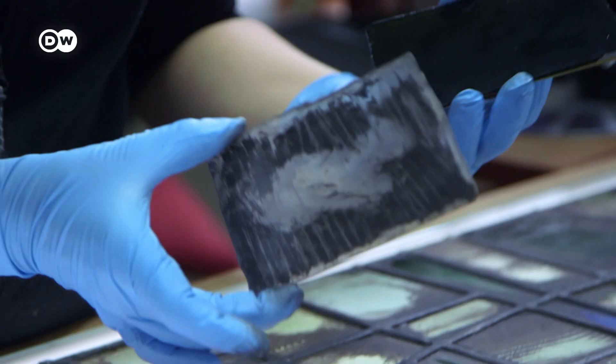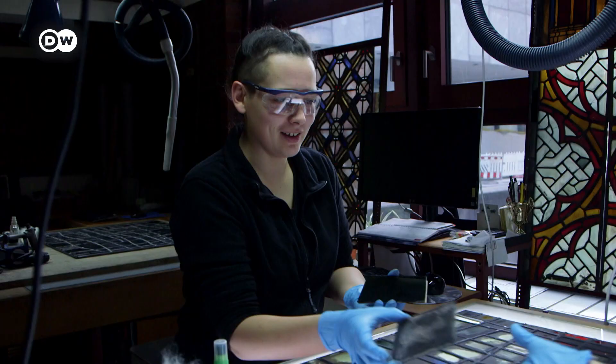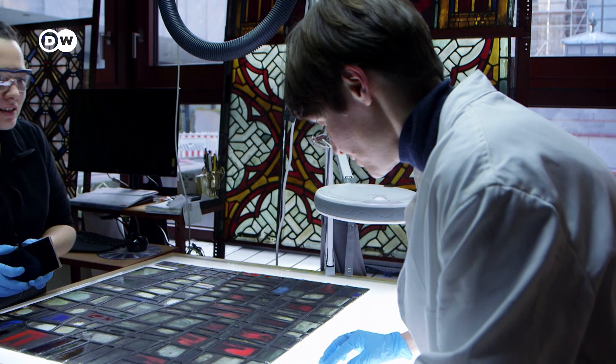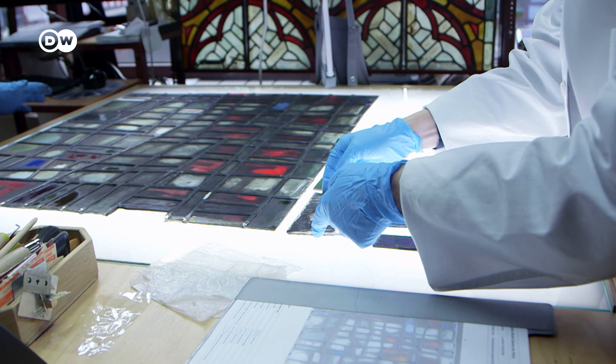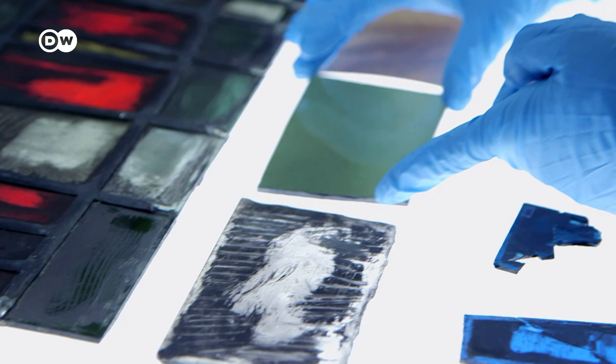This isn't the first restoration undertaken on these windows, but some of the previous efforts don't seem to have been quite as conscientious. One section turned out not even to be glass — it was Plexiglas. We've never actually had that before. Now it must be replaced with real glass in the appropriate colors.